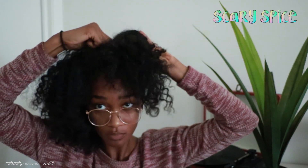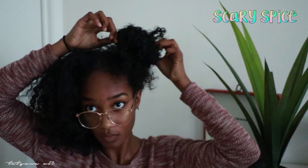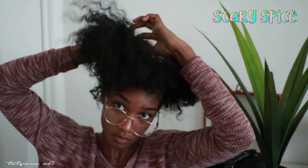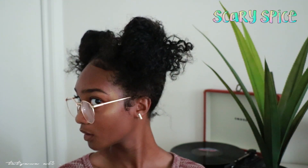The last one is the Scary Spice, because it reminds me of Scary Spice from the Spice Girls. It's so cute — you put two little buns on the sides and take out a little bit of your hair. I just used two scrunchies, wrapped my hair around them, and didn't pull the bun all the way through — just pulled it a little bit. If you don't like how your buns look, you can always bobby pin it.